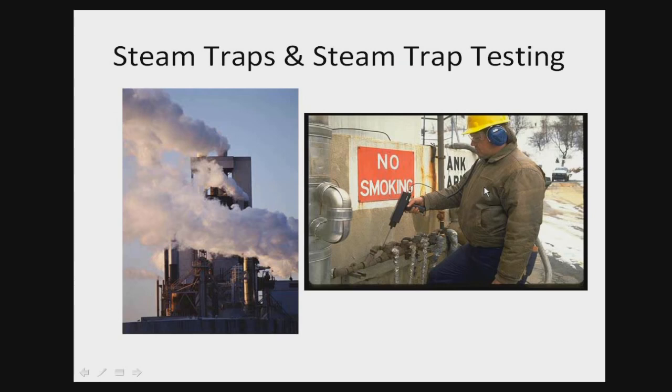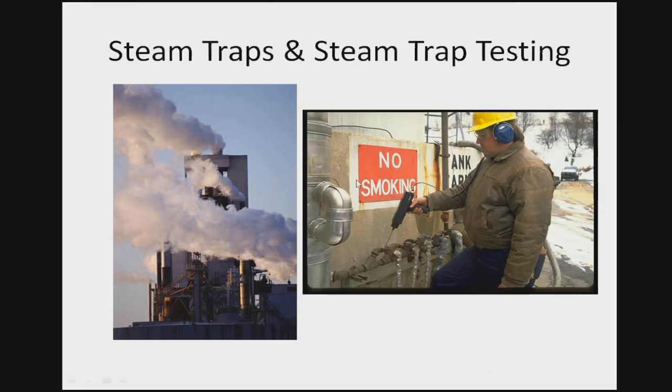Thanks again, everybody. My name is Tristan McCann with Swagelock Energy Advisors. I've been with Swagelock about 15 years now working on the energy side of things, the past 10 or so with Kelly Paffel and Swagelock Energy Group. Basically, as Gary mentioned, our main goal today is to touch upon how steam traps work, why we're testing them, how to test them, some of the best test methods, and some of the different tools that we have available to us.